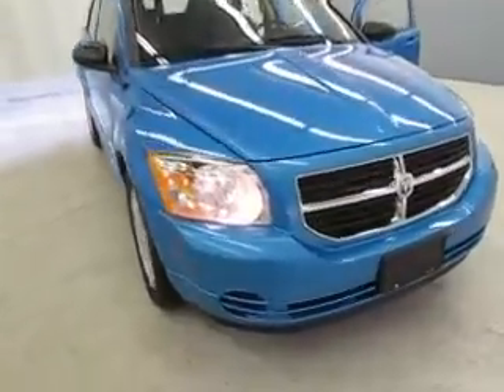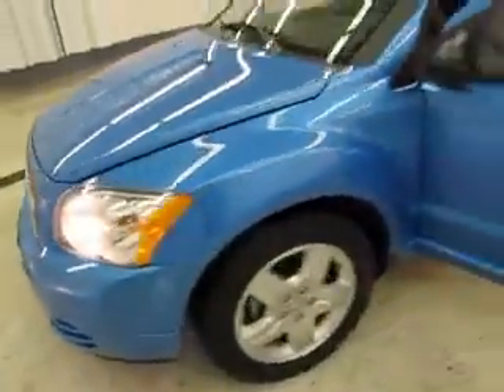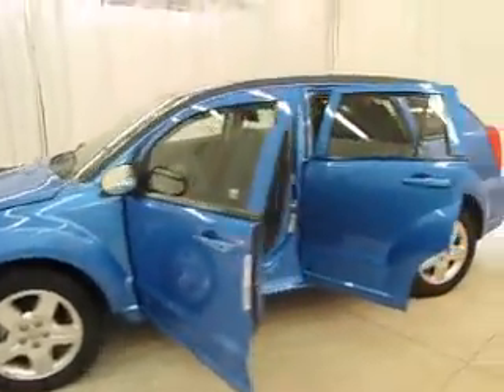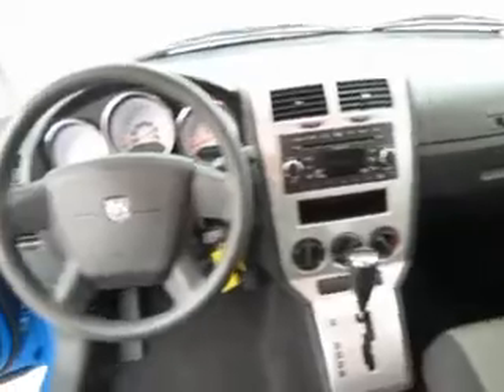Here viewing a 2009 Dodge Caliber. The exterior is a Surf Blue Pearl with dark slate cloth front bucket seating. It's a hatchback 4-cylinder automatic with 5,020 miles.